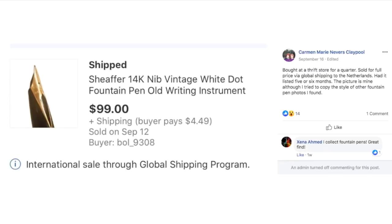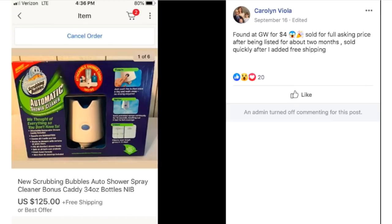Another item a thrift store overlooked. And we'll end this episode on the coveted Scrubbing Bubbles auto shower spray cleaner that a lot of you keep finding. Carolyn found this at Goodwill for $4, sold for full asking price after being listed about two months — it sold quickly after she added free shipping. $4 and it sold for $125.